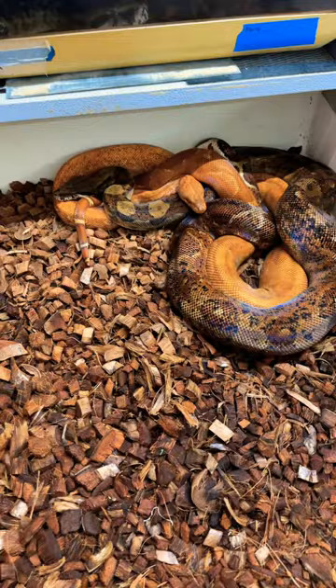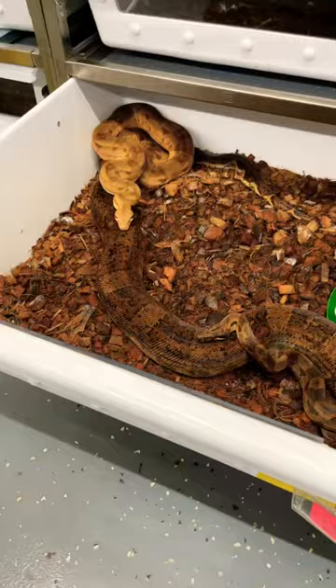This one's going for the win — this is a special blood t-positive hypo to a double het special t-positive hypo het blood.